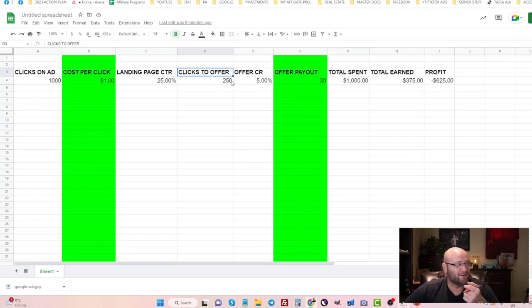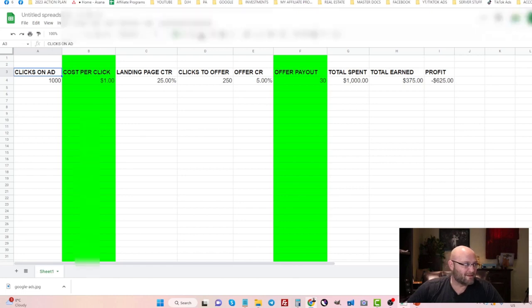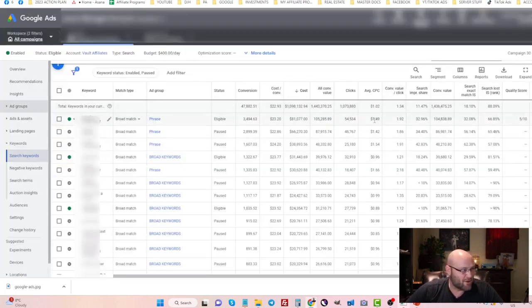Here's an example: say I get 1,000 clicks on my ad at $1 cost per click — that's $1,000 spent. With a 25% landing page click-through rate, 250 people click through to the offer. If the offer has a 5% conversion rate and pays $30 per conversion, I only make $375 — losing $625. A lot of people don't know this formula. The cost per click is something you can fix by having better click-through rates on your ads and improving ad relevance.